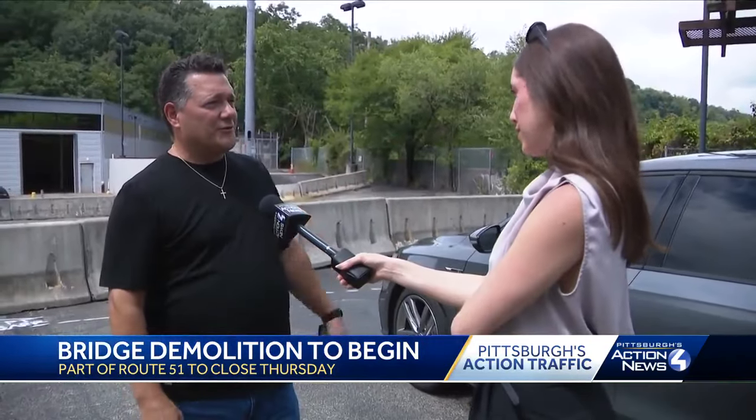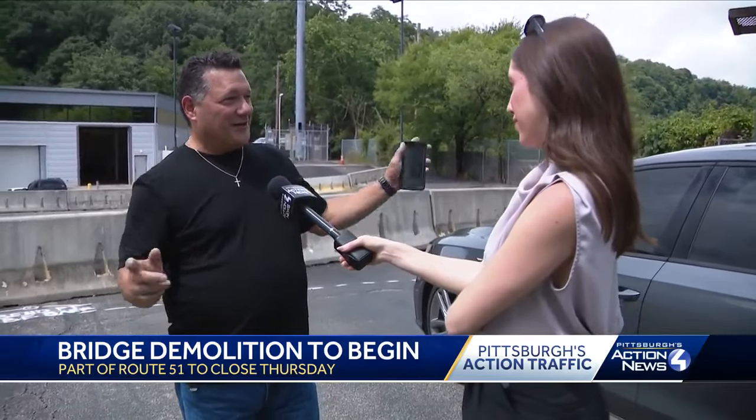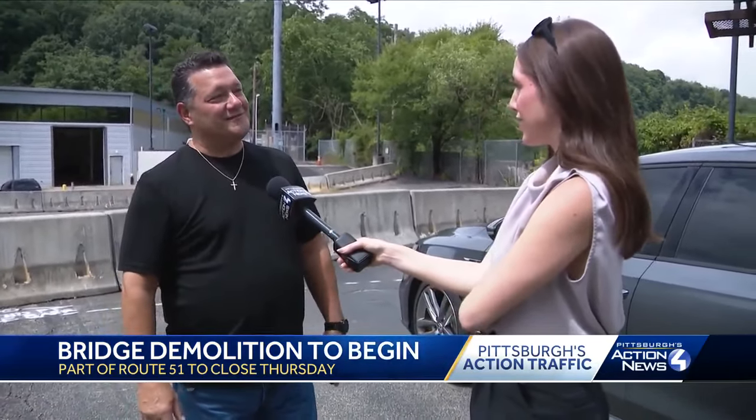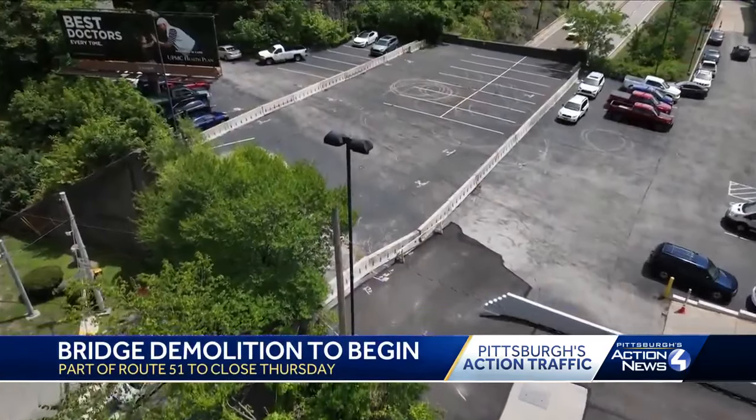Gary Lohman is mapping out his detour. He says he's trying to navigate some kind of path others haven't thought of. You can go down Boggs Avenue to get down to Route 51 where the Liberty Tubes are, but then you have to go around. It's going to be bad either way.